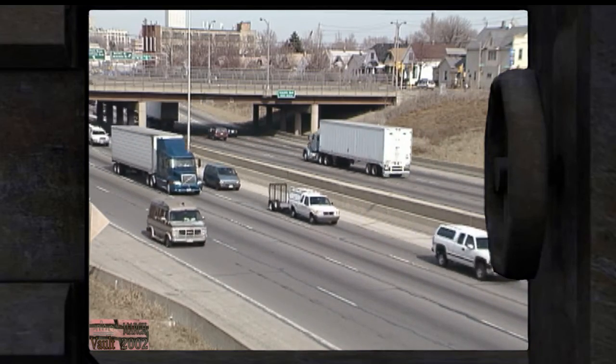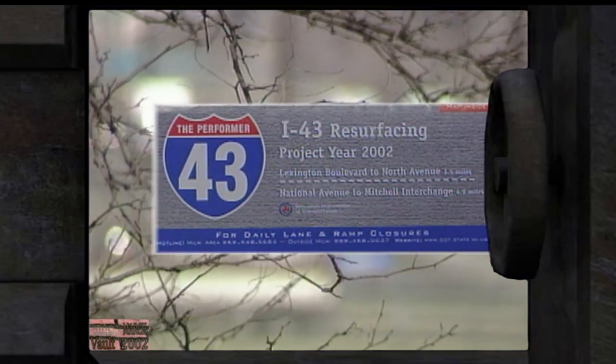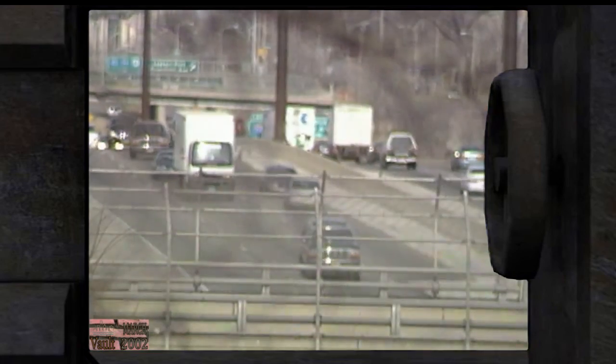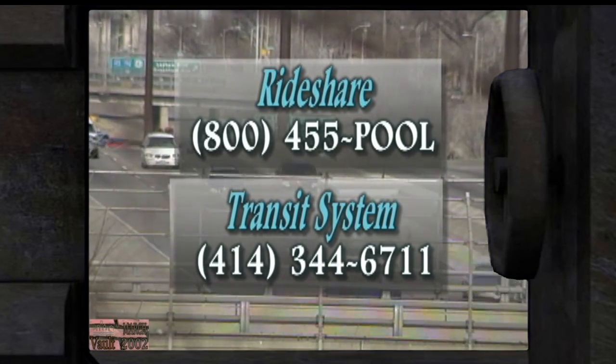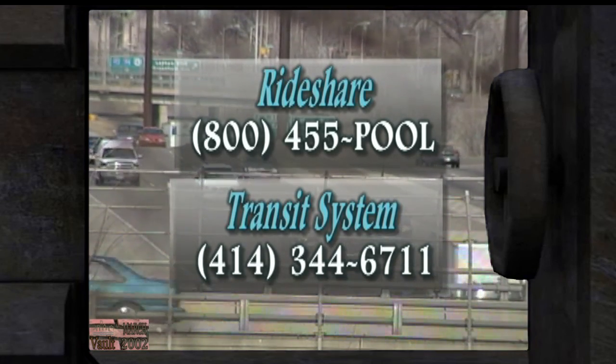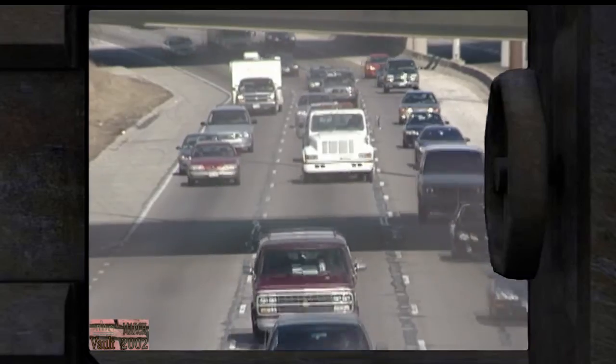As in past freeway projects, state money pays 100% of the city's extraordinary activities — police enforcement, crossing guards, safety flyers to schools, signal timing work, and additional signage. Thousands of general information brochures have been published with advice: use an alternate route, avoid I-43 during rush hour, call 800-455-POOL for ride-sharing, and call 414-344-6711 for Freeway Flyer or other transit information. Officials advise watching the news and newspapers for project announcements.